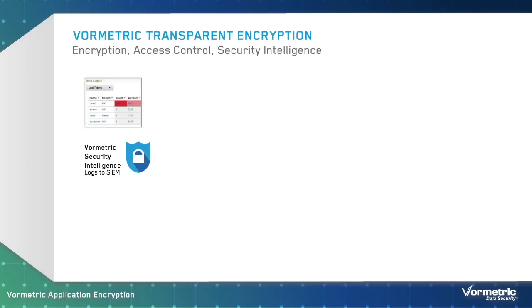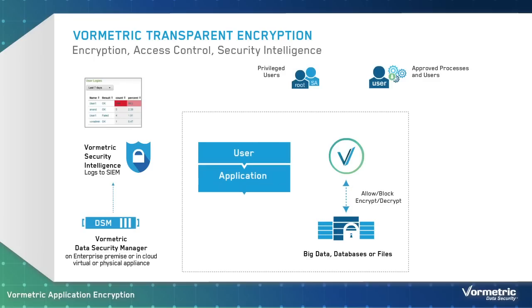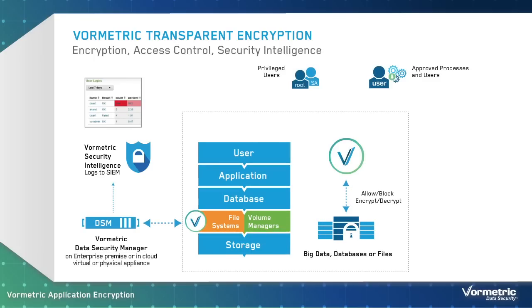VorMetric also offers VorMetric Transparent Encryption, a solution customers have relied on for over a decade. VorMetric Transparent Encryption delivers file-level encryption, access control, and security intelligence, and it can be deployed without having to re-architect applications. An agent is deployed on a server at the file system level, and this agent acquires policies and encryption keys from the VorMetric Data Security Manager. Working with the VorMetric Data Security Manager, administrators can centrally manage thousands of agents across an entire organization.